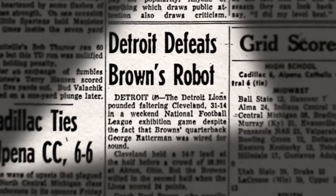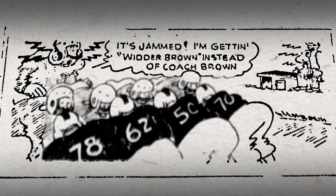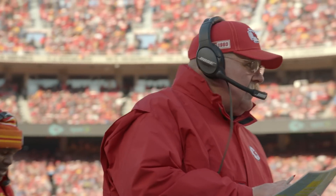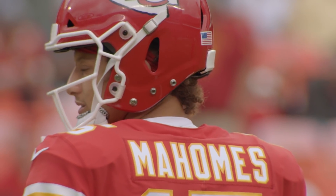When word got out that Paul Brown was using this new technology, the league looked into it. Even though the Browns had used it for a few games into the regular season, the league ultimately stepped in and banned it — until the NFL approved quarterback-to-coach communication and put the helmet receiver back into the quarterback's helmet.